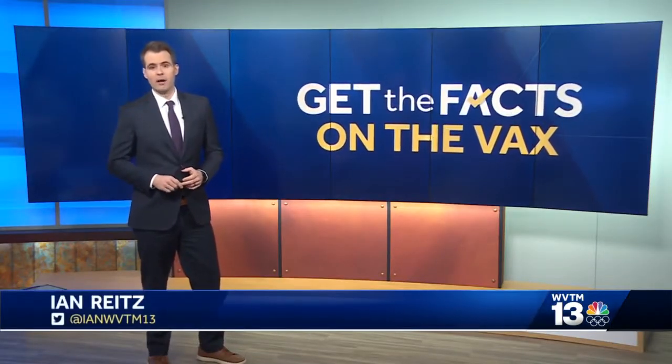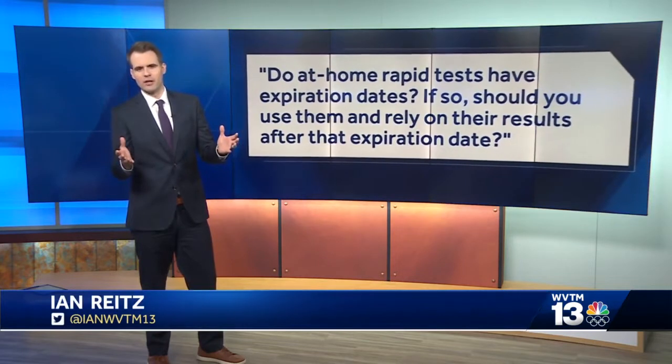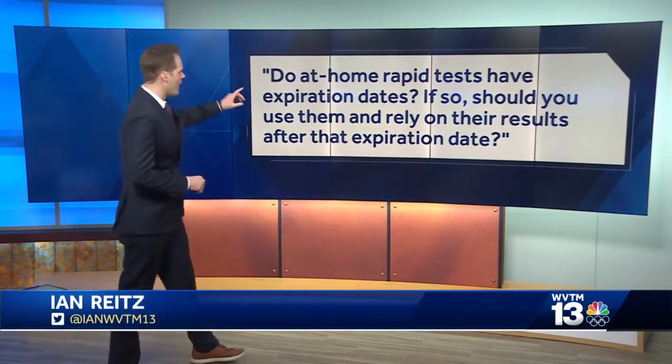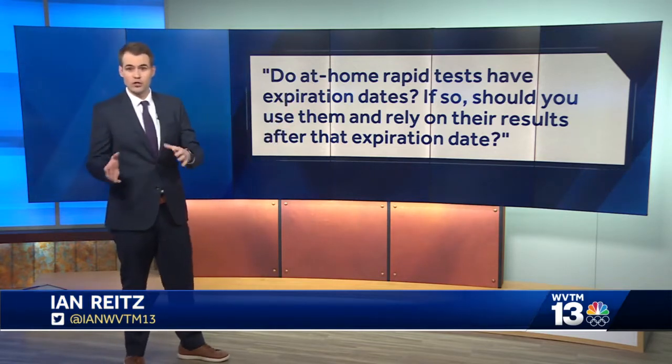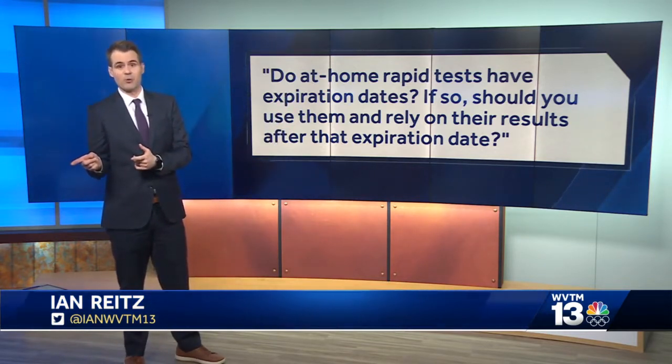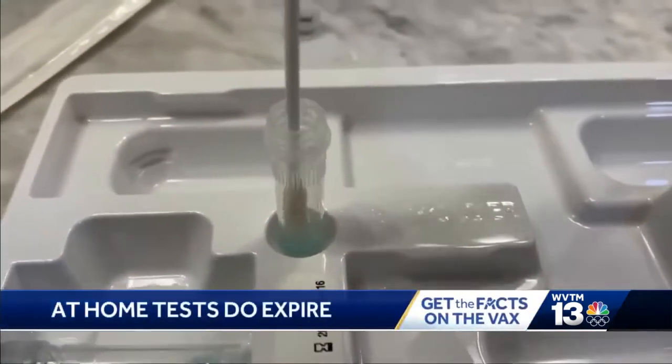We're working to get answers to questions you may have about COVID-19. Rapid at-home tests have been in the news a lot recently. Here's the question today: Do at-home rapid COVID tests have an expiration date? And if so, should you use them and rely on the results after that expiration date? I took the question to doctors at UAB, and two doctors weighed in on this for me.